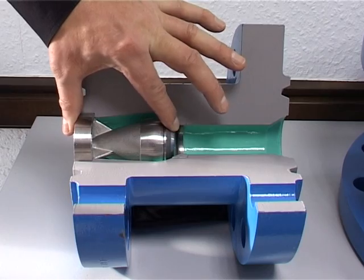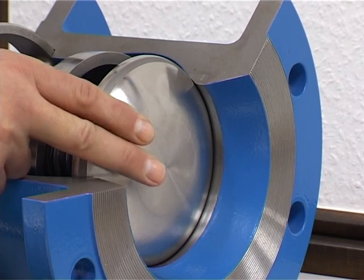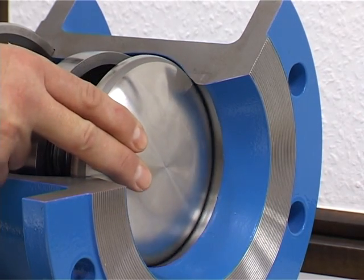Their primary characteristics are very low pressure loss, very short closing times, and maintenance-free operation.